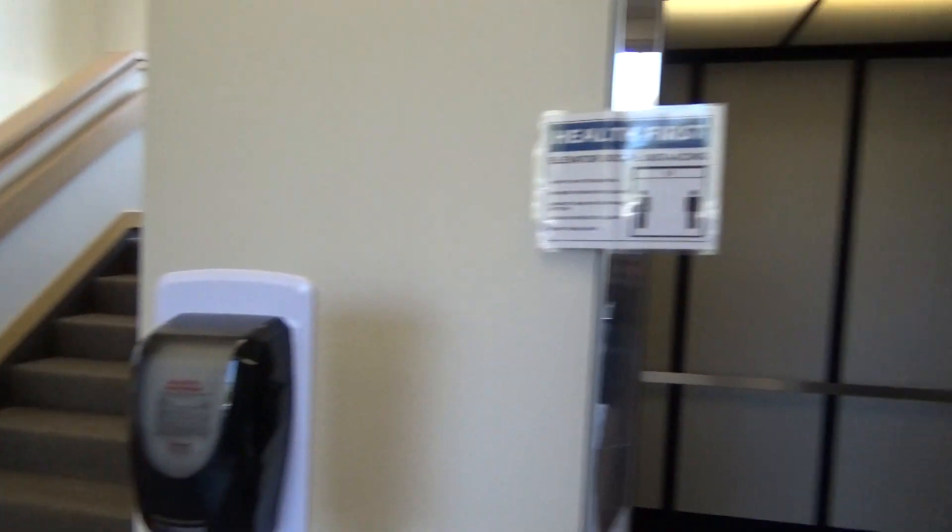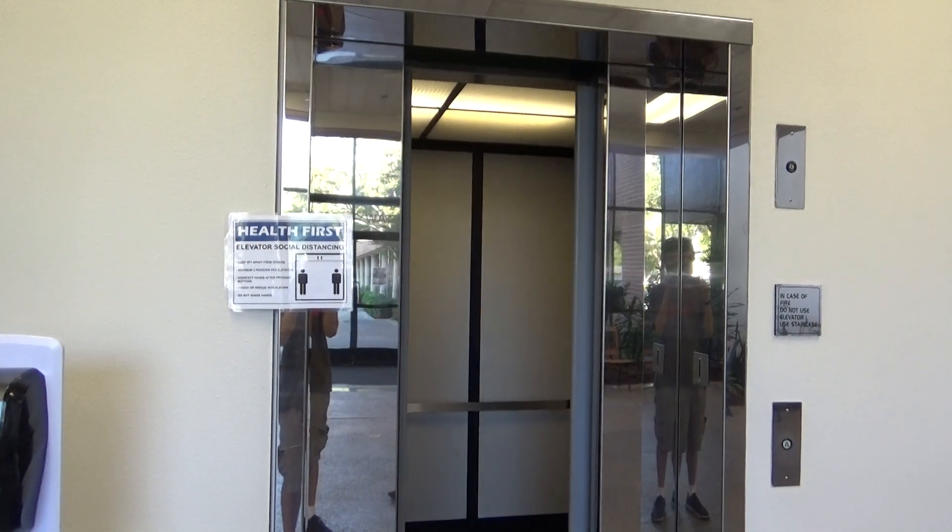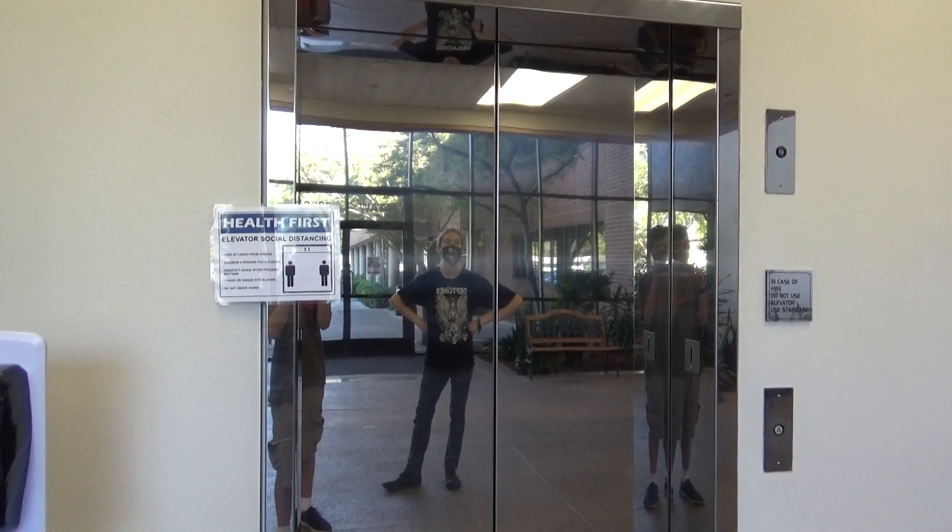I don't know. This is a nice place though. Lots of cameras here. This is a nice building. I think. It's a nice place.